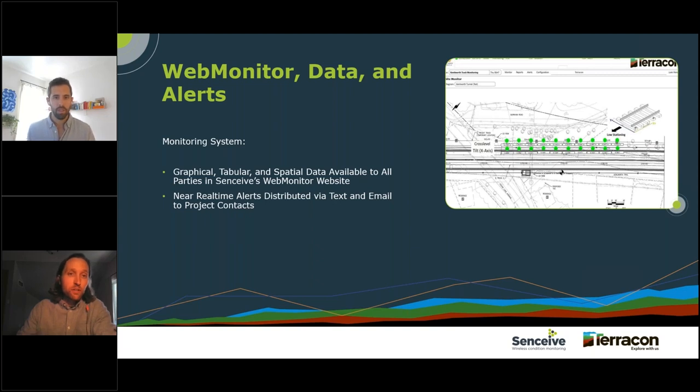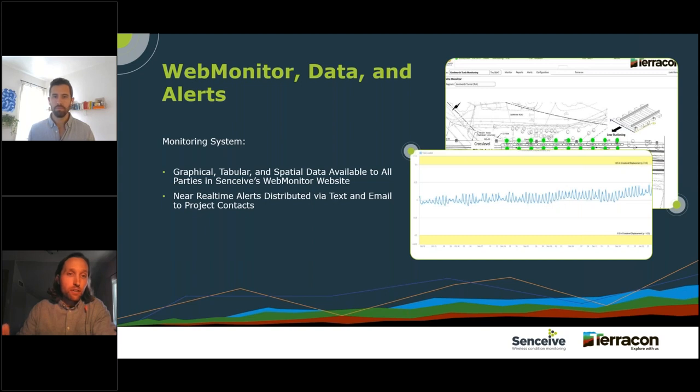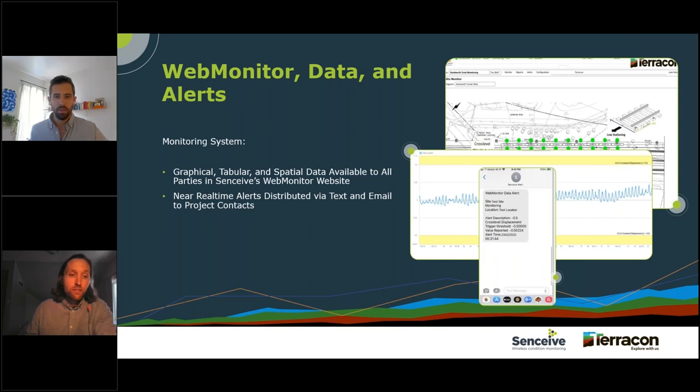You can click on any one of those icons and it'll generate a plot of that metric — in this example, cross-level displacement over time. Those two yellow bands at the top and bottom of the graph are where we've set our alert limits. If a sensor records a measurement exceeding one of those limits, that green icon in the spatial view will turn yellow, indicating a threshold crossing. So the spatial view is a one-stop shop — you can quickly see if you have any issues and exactly where they are, and easily get more information. If we do cross one of those limits, we also receive automated text and email alerts.